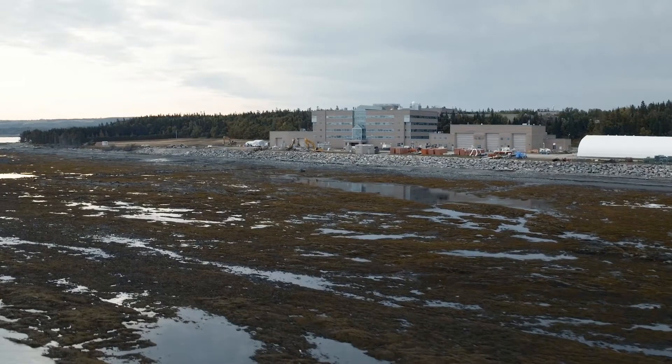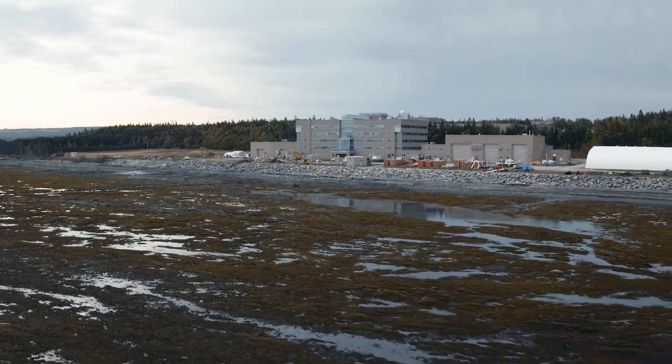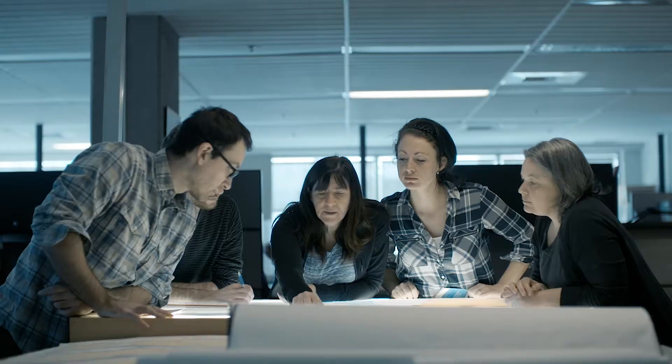My name is Annie Biron and I work for the Canadian Hydrographic Service in Montjoli. One of our mandates is to chart Canada's navigable waterways to make them safer.